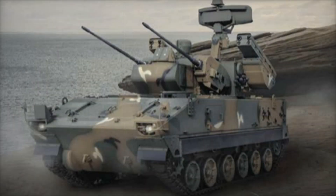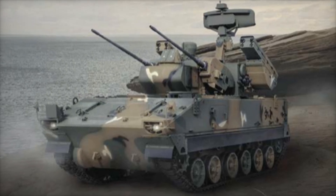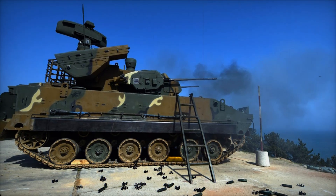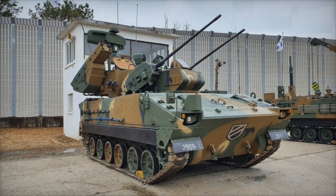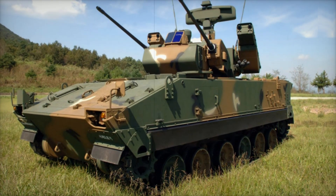This is where the second part of the system comes into play: missiles. In the upgraded version, the K-30 Baiho is equipped with Shingung missiles — South Korea's equivalent of the American Stinger. They can hit targets up to 7km away. Imagine an enemy helicopter flying at low altitude. The Baiho operator spots it using the radar, presses a button, and one of the cannons starts firing. The helicopter tries to evade, but a missile is already on its way. There is no chance to escape.